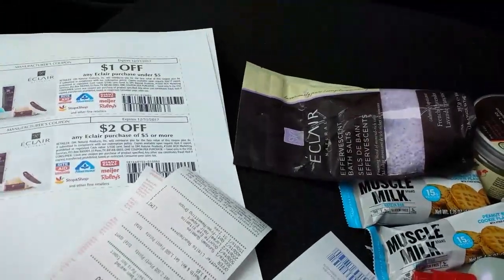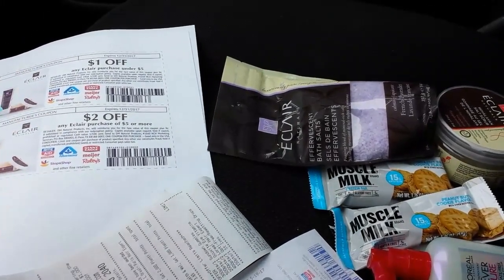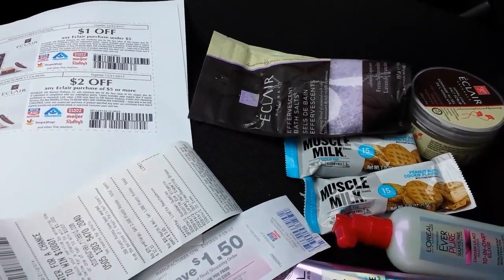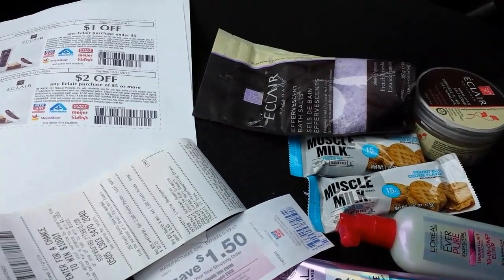If you can't find the coupons on their website because it's not under the coupon link, just search the internet for 'Eclair Naturals coupon' and you'll find them linked. Check your ibotta before you buy to make sure the rebates are still there. Talk to you later!